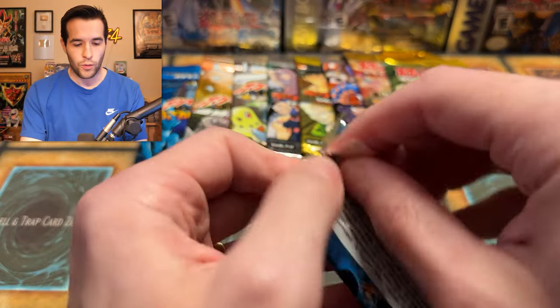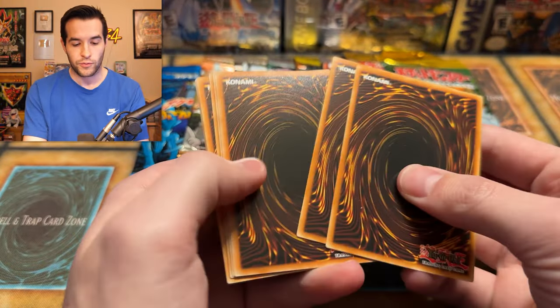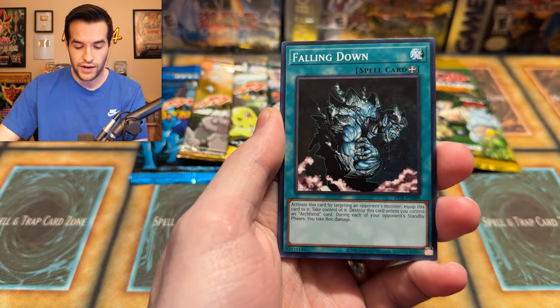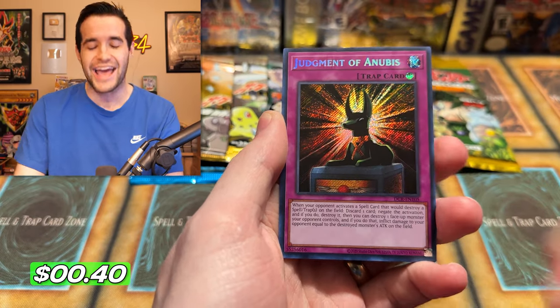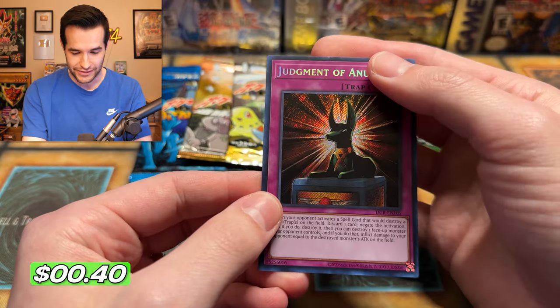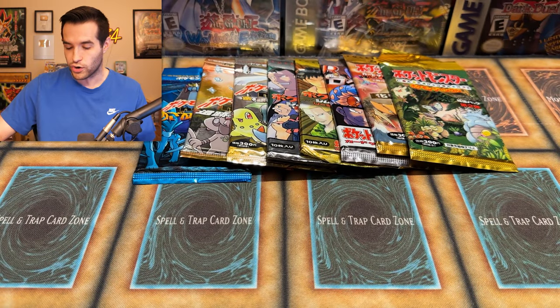We'll do one Japanese pack every other pack or so. We pulled a golden Lugia in the first pack — that's insane. And a secret rare Judgment of Anubis with a little ding at the top, unfortunately. But we're starting off hot — a secret rare and a gold card. I don't know the exact rarity of gold cards compared to secret rares in Yu-Gi-Oh, but I know they're a lot harder to pull.